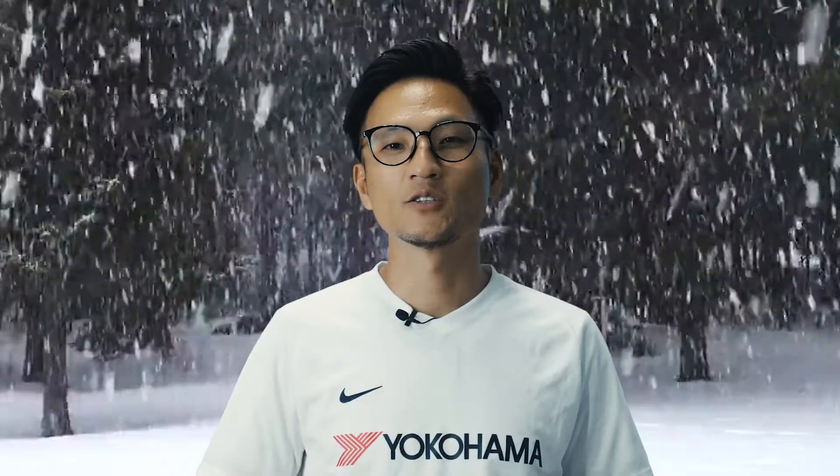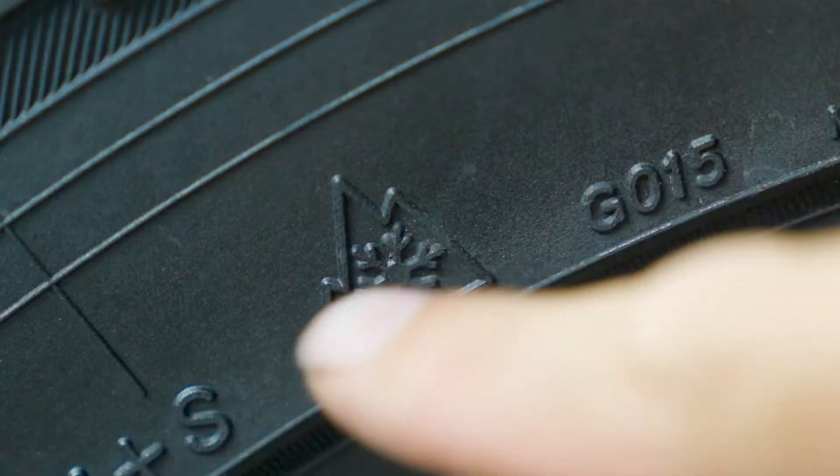Hi, I'm Dai Yoshihara. We are going to discuss snow — specifically all-season tires that can handle snow. If you live in an area that sees occasional snow, look for this symbol. What does the 3PMSF symbol mean?